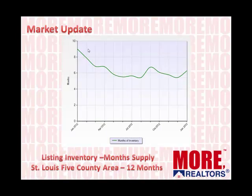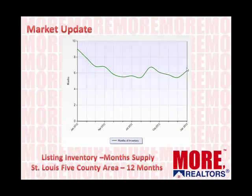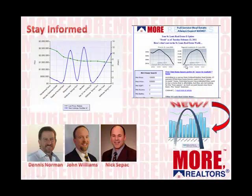This listing inventory for the five-county area shows that the number of listings has dropped, so that in the past six or eight months we've had about a six-month supply, which is fairly healthy. Here's the bad news: this is a 10-year chart looking at median home prices and list prices for the past 10 years. You can see that the green line — the median home prices — are unfortunately lower than they were 10 years ago back in 2003, and list prices have obviously followed suit.